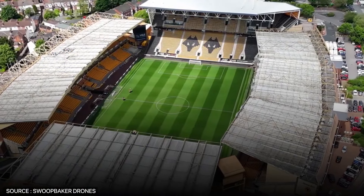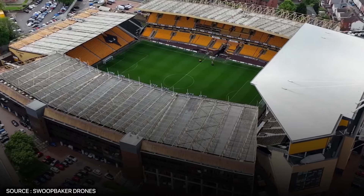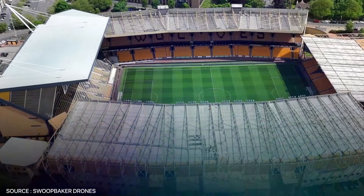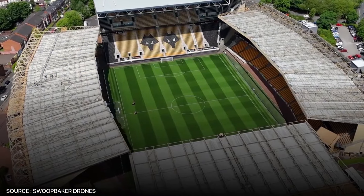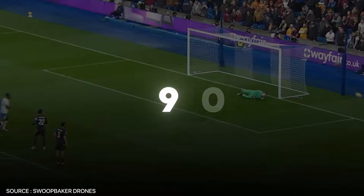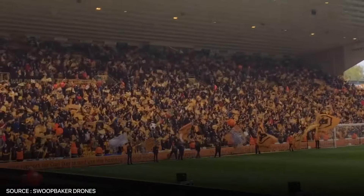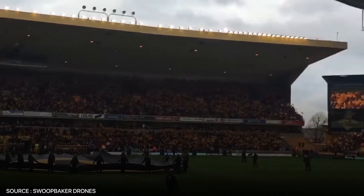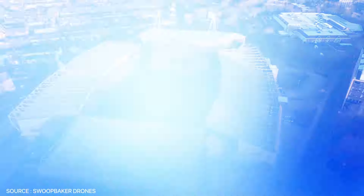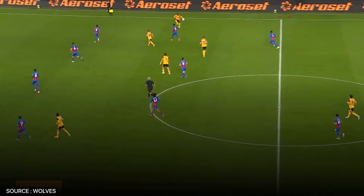Next up, we have one of the historic gems of English football: Molineux Stadium, home of Wolverhampton Wanderers. It is the first stadium built for use by a football league club, and it also hosted one of the earliest European club games. Opened in 1889, Molineux has witnessed countless highs and lows, including Wolves' dominance in the 1950s. What makes Molineux stand out is the fierce loyalty of its fans, who create a pulsating atmosphere on match days, roaring their team on from the famous South Bank stand. Its proximity to the city center also makes it an iconic landmark in Wolverhampton.